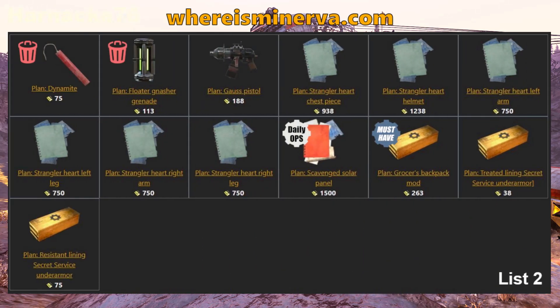Now let's have a look at her inventory this week. You can have a closer look at this inventory by going to whereisminerva.com. It'll show you all the prices and all the things that she will be holding this week.